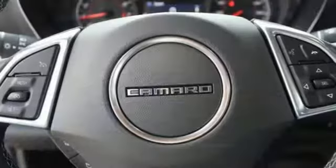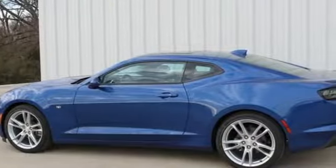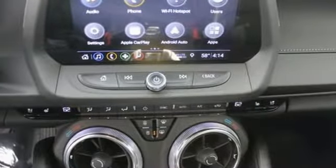A great vehicle is comprised of great features like these: manual transmission, gas pressurized shocks, driver selectable mode, power sliding and tilting sunroof, streaming audio, doors and push-button start proximity key.